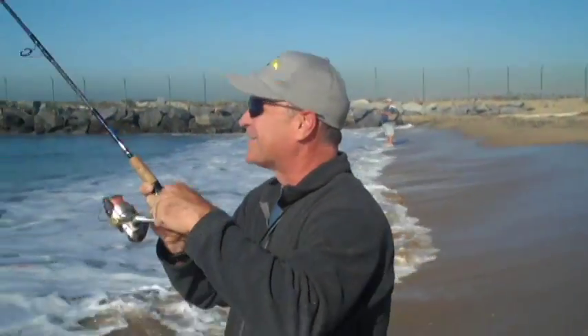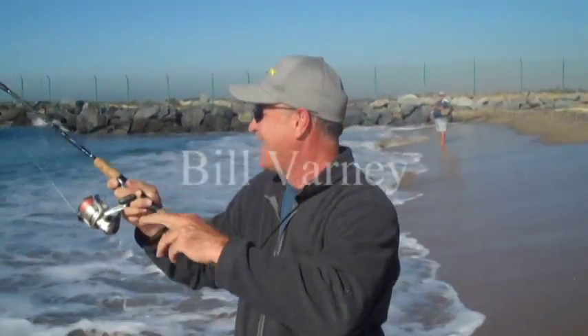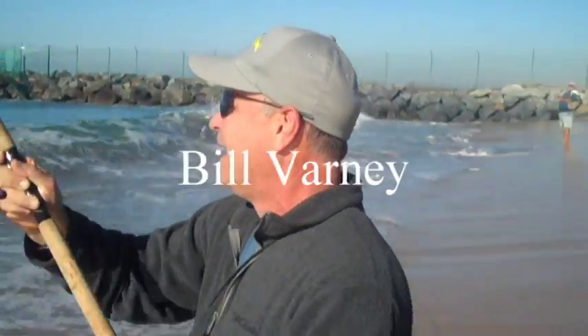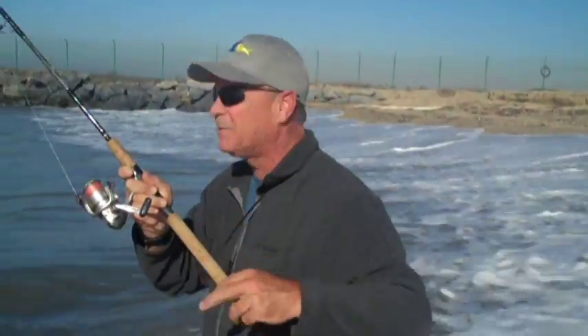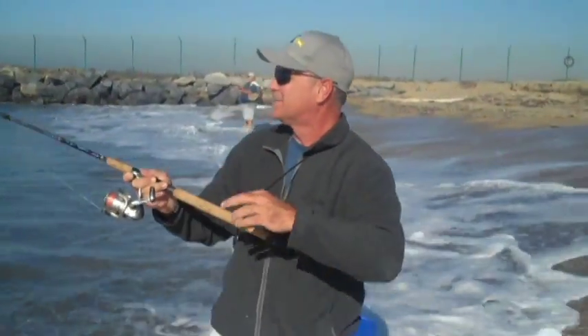It's so nice to be fishing with you today. It's great to be here, thanks for inviting me. What's going on here? Catching the fish you couldn't. What did you toss out there? I tossed out a goat trip on a number one Gamakatsu split shot hook with about a half ounce sliding sinker.